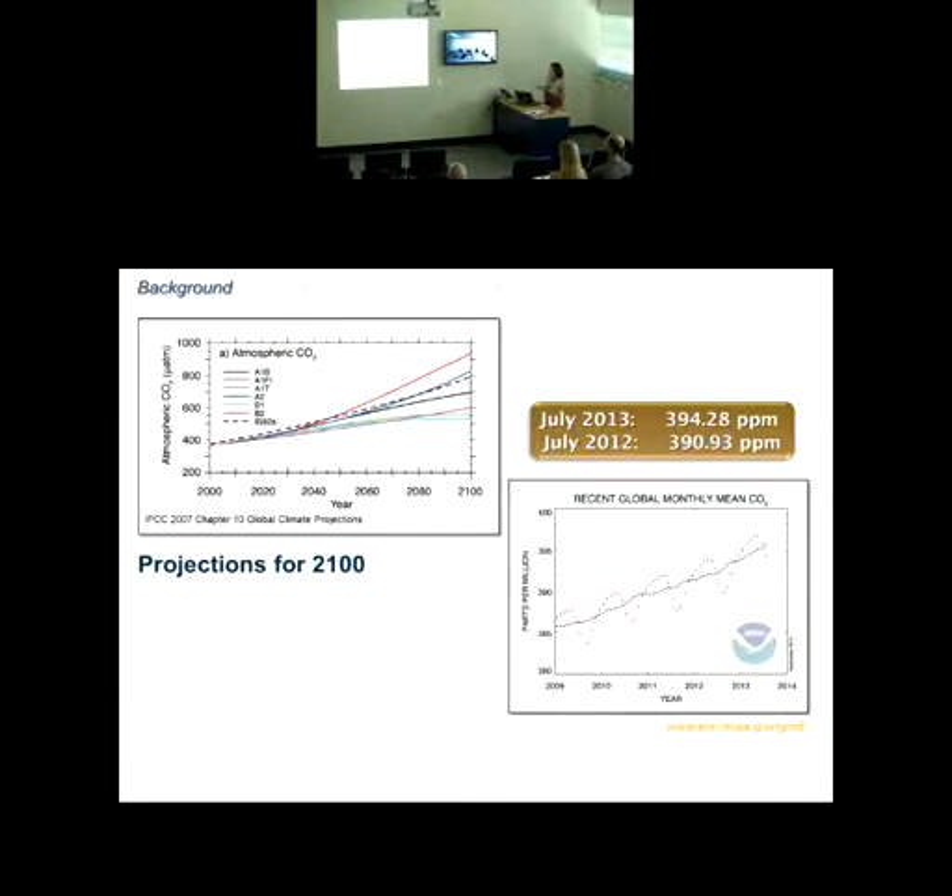Several models from the Intergovernmental Panel on Climate Change are shown here. The first I'll point out is the A1FI scenario in red — essentially a worst-case scenario projecting rapid economic growth, global population peaking mid-century, and heavy reliance on fossil fuels. There are other trajectories depending on how we deal with carbon emissions and fuel sources. What I can say right now is that we are currently exceeding all of these models for the most part.